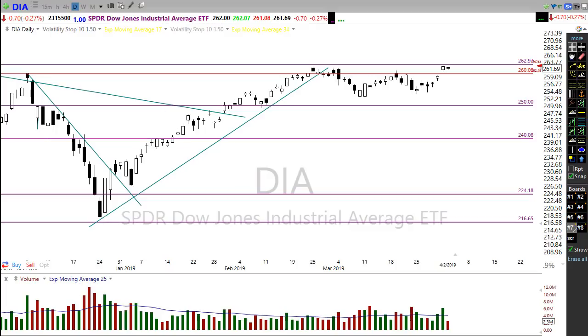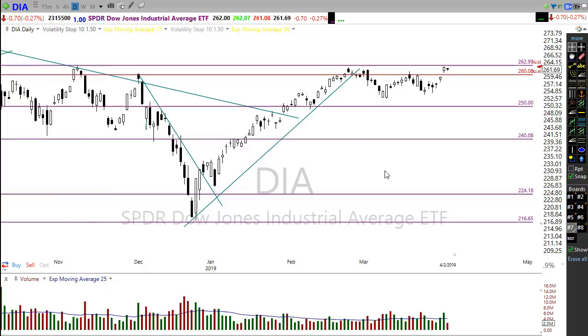Top of the morning, friends and fellow traders. This is Doug Campbell with Right Way Options, and this is the morning market preparation video for April 3rd, 2019. Yesterday we had just a sideways move, a really relaxed market that didn't really go anywhere.